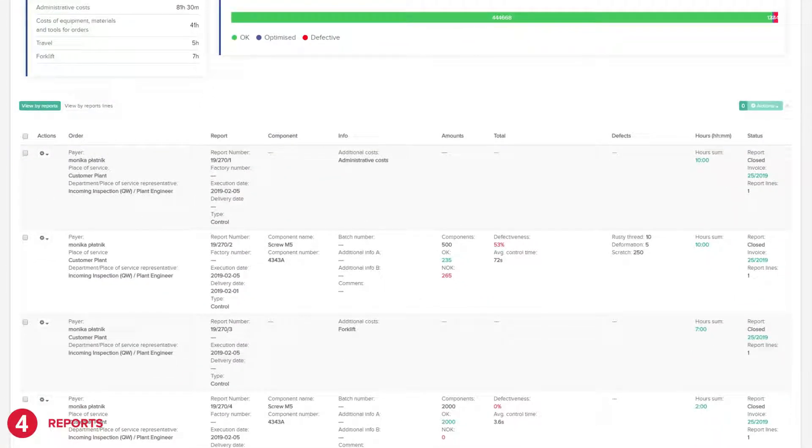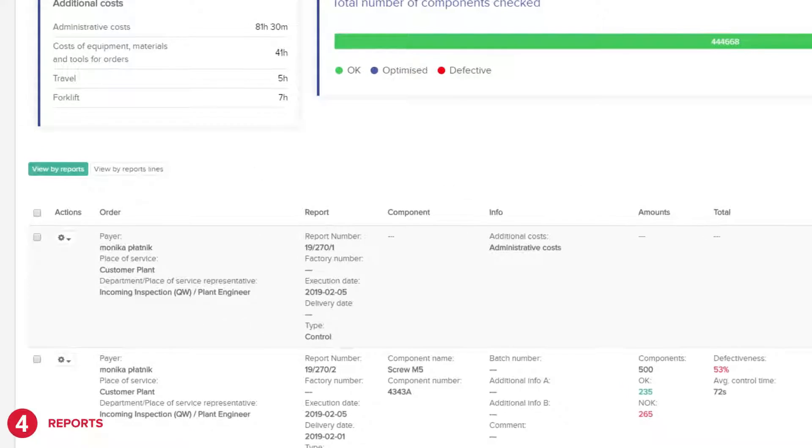You will be able to verify individual reports by switching between the view by reports or view by report lines button.